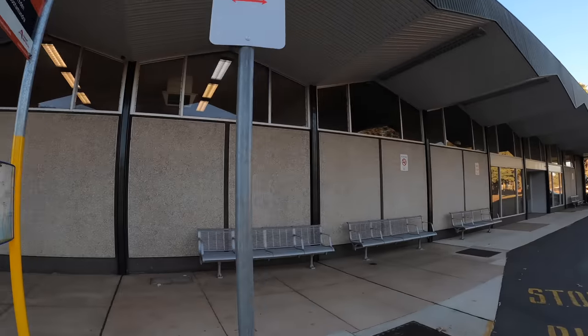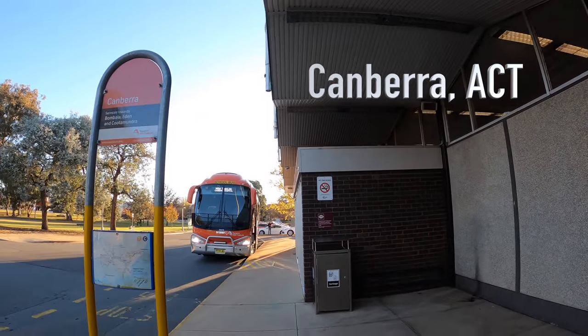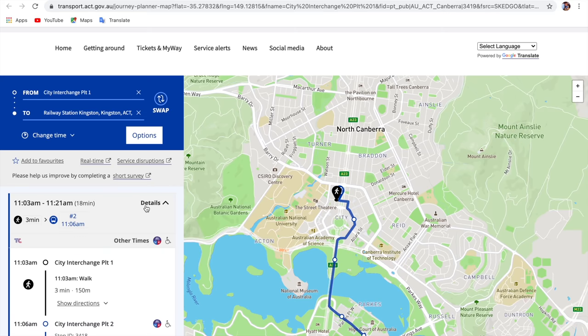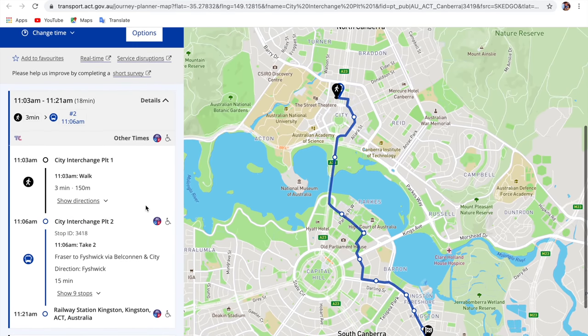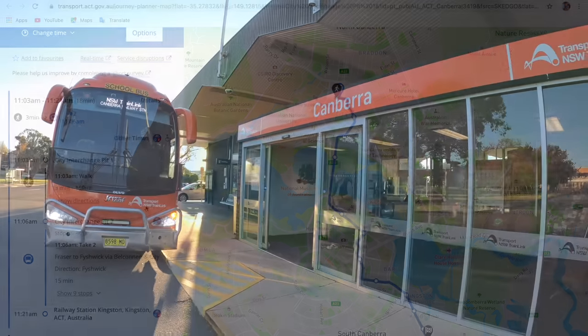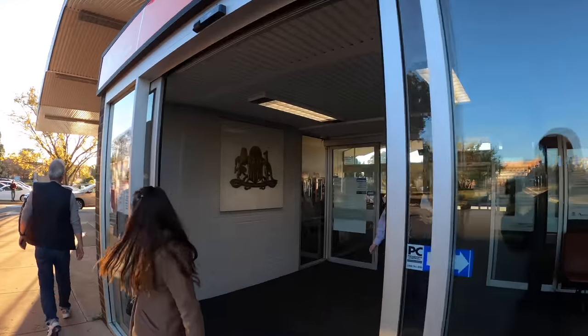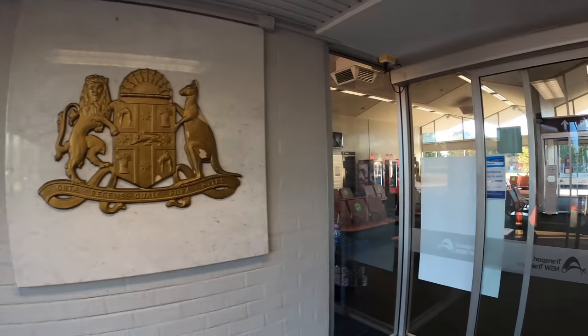My journey begins at Canberra Kingston railway station. The station is located 6km south of Canberra Civic. To get here you can catch bus R2 from City Interchange. The ride takes 90 minutes and the bus runs every 15 minutes on weekdays, half an hour on weekends. So getting to this station is not as hard as some of you may think.